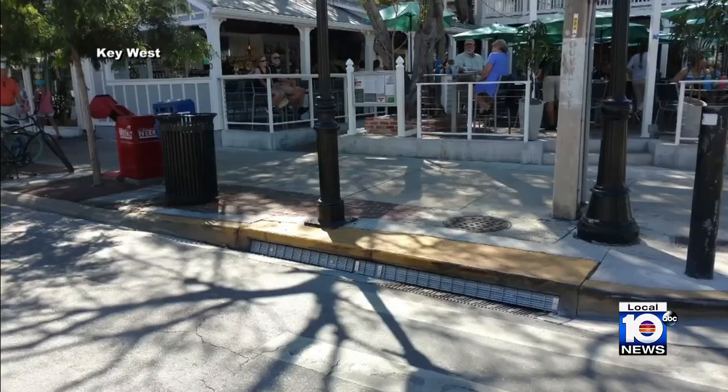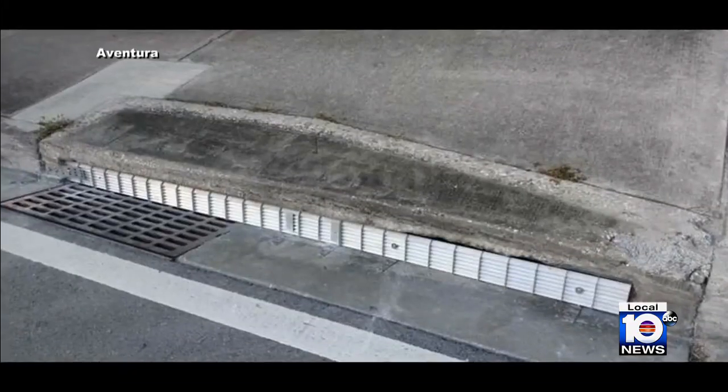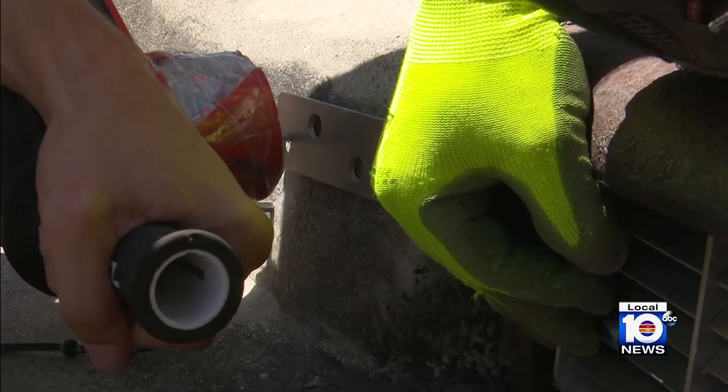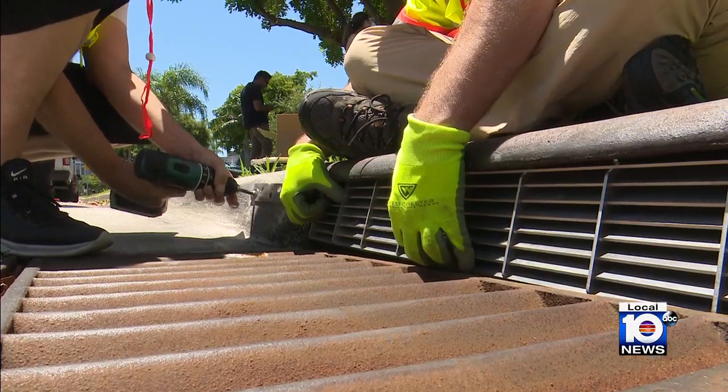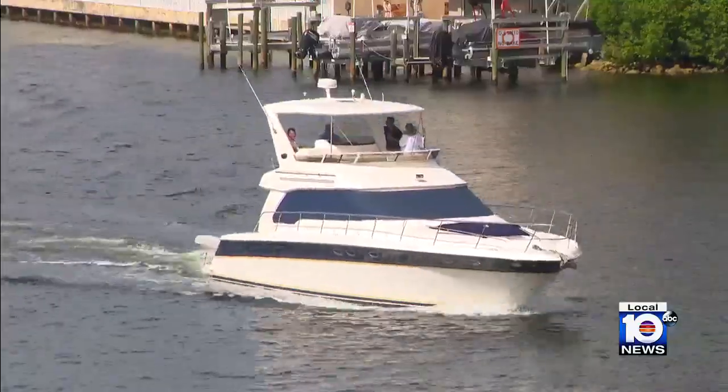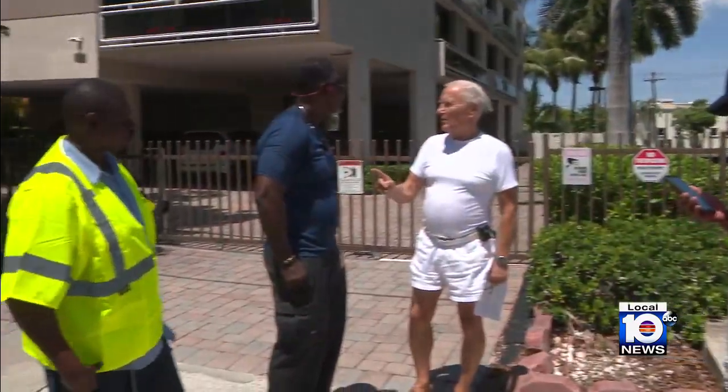The screens have a proven track record. Key West, South Miami, and Aventura all use them, and we were there when Allendale Beach installed them last August. They are working — I couldn't be more excited about them. Our waterways have seen the amount of trash, leaves, and debris drop tremendously, and residents are noticing.